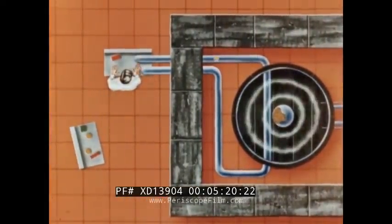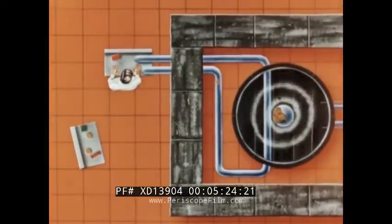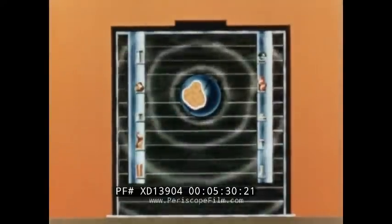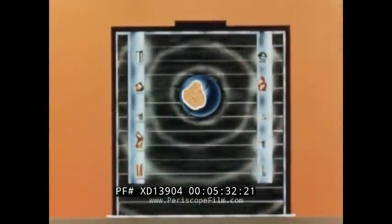Pneumatic tubes allow samples to be exposed for very brief periods of time, and radioisotope production tubes permit exposure for extended periods of time.